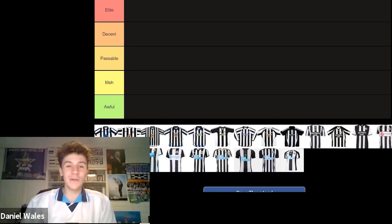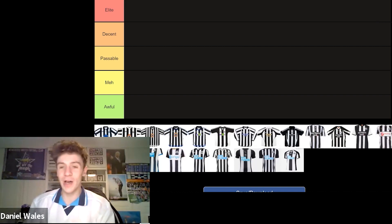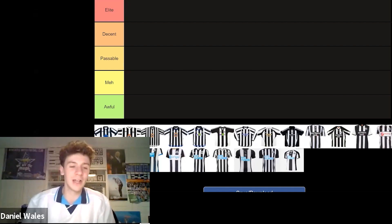Hello and welcome back to the NUFC Opinion Blog. It's certainly been a little while. I'm joined with Dylan here today and we're going to do a tier list of all Newcastle's home kits in the Premier League era. Of course, there'll be a couple of kits that we're using from the Championship in this time as well, but we're going to press on because there's some good kits we've got here.